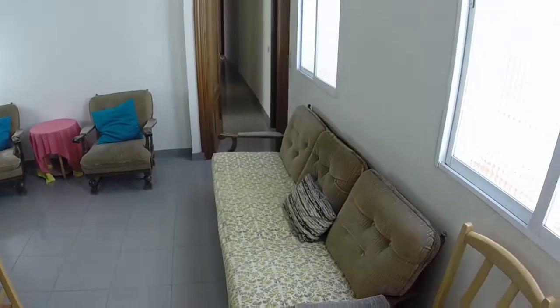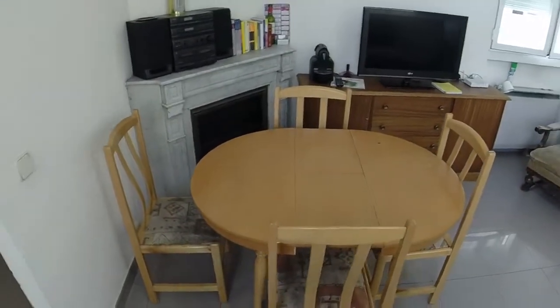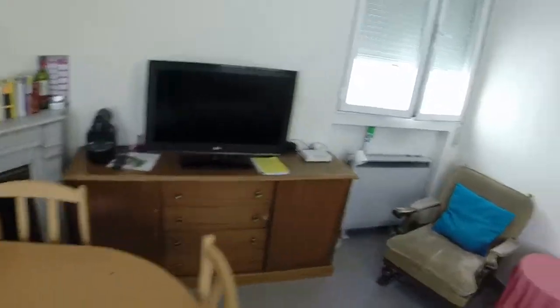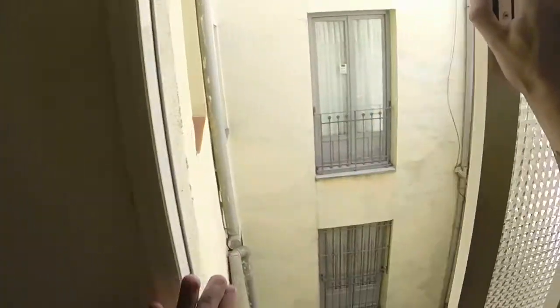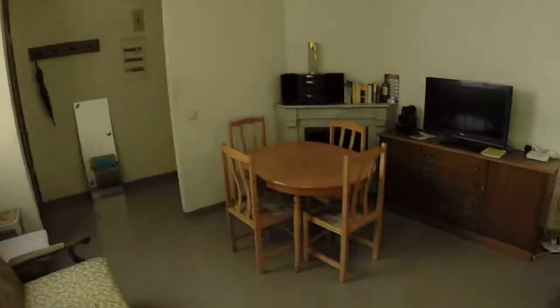Here we are in the living room. We have a small closet here for storage. We have a big sofa on the right, we can see a chair, two armchairs, this table with four chairs, we have a fireplace here, a furniture unit with a TV, and this is the view from one of the windows. Here we have some robes for drying our clothes, and we have two more windows here, and this is the view to this light well.